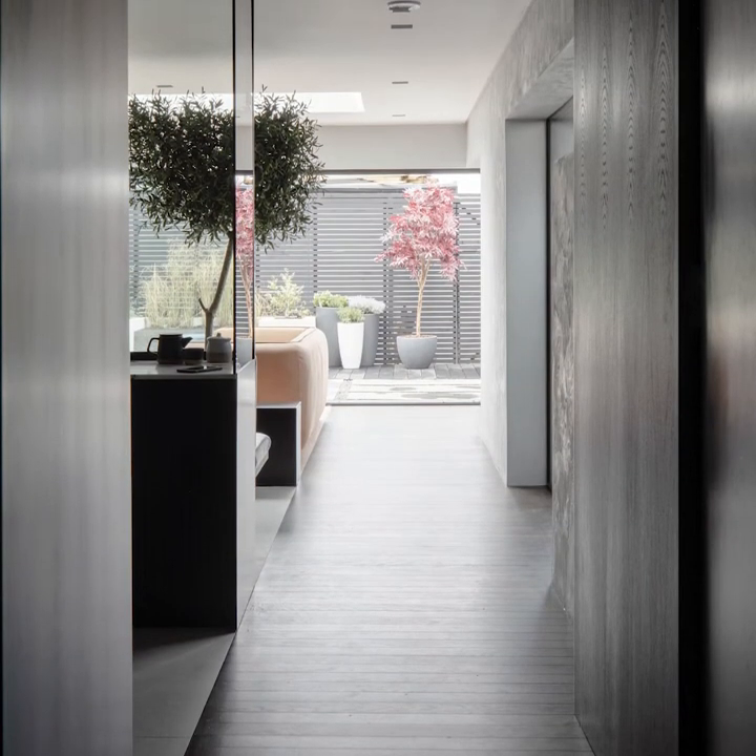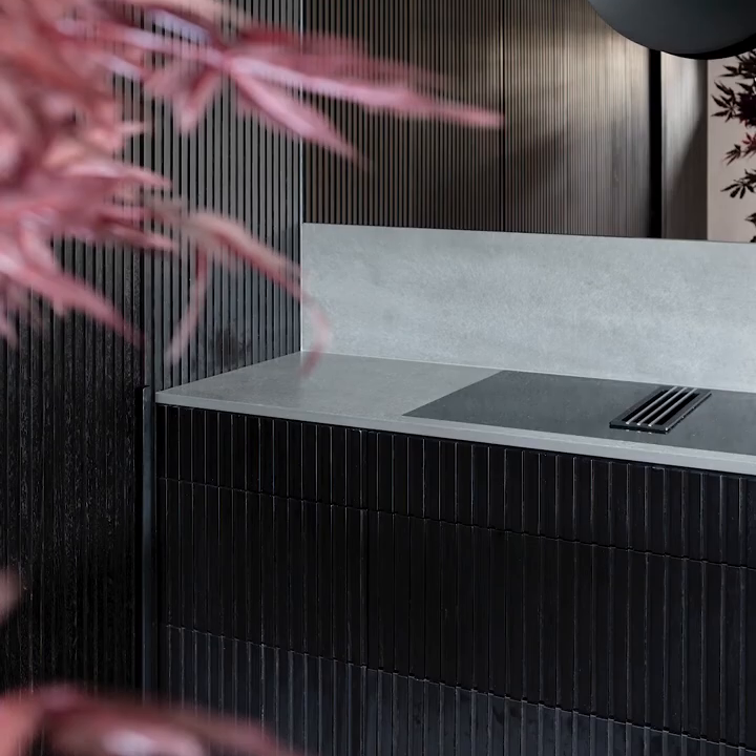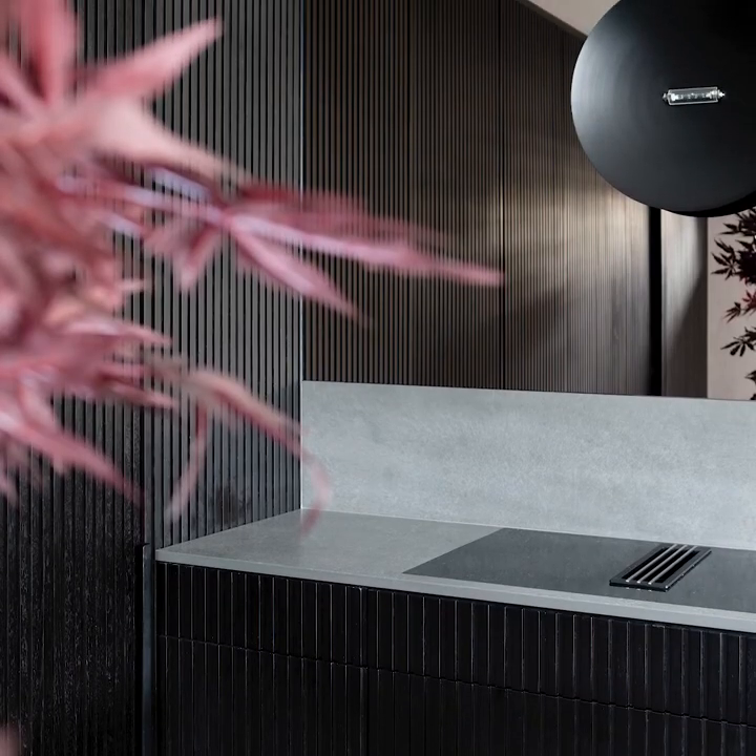walnut, marble, glass and concrete. The design of the joinery links all the spaces together and ensures that all areas are highly functional, with clever concealed storage within every space.